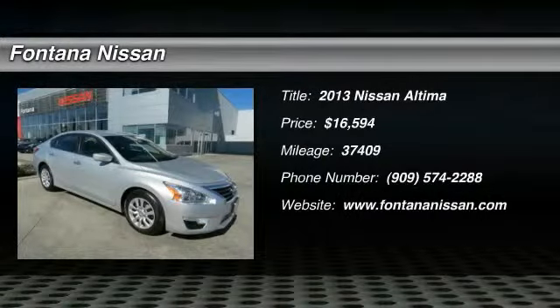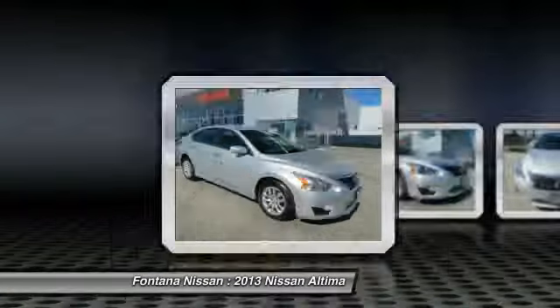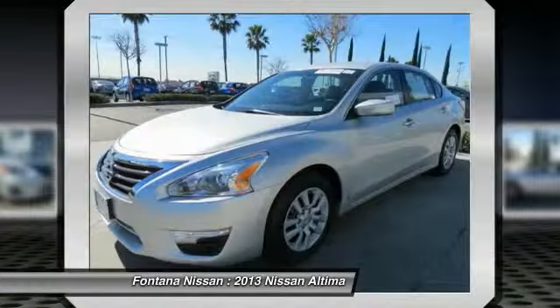The 2013 Altima. The Nissan Altima offers advanced features to make life easier, including push button ignition, which comes standard. Combine that with a powerful V6 or efficient 4-cylinder engine.